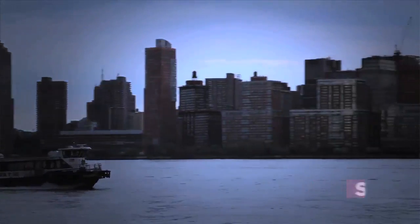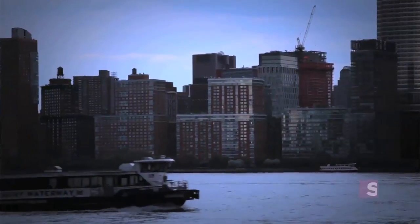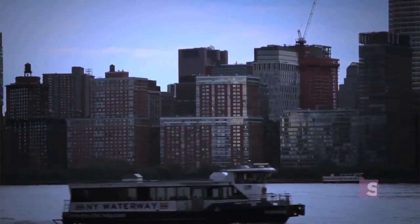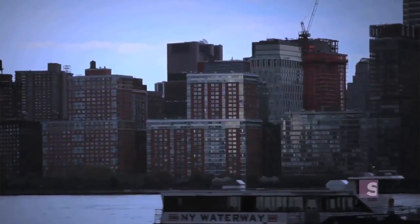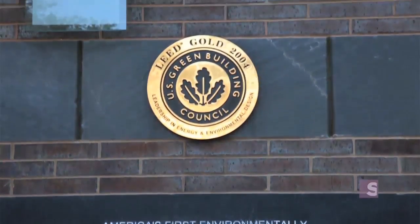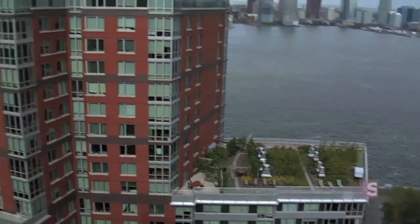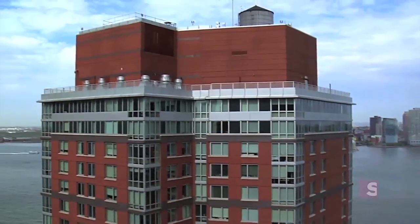Located in Manhattan's Battery Park City and sporting 293 rental units, construction on the Solaire was completed in 2003. It was certified LEED Gold by the U.S. Green Building Council for its excellence in leadership in energy and environmental design. It was the very first multi-family high-rise in the world to achieve LEED certification, and they achieved it at the gold level — arguably the very first green multi-family high-rise ever, setting quite a precedent.